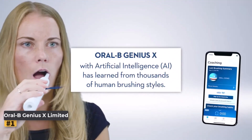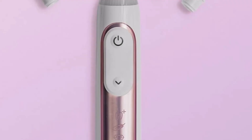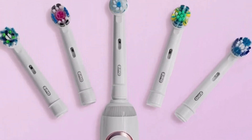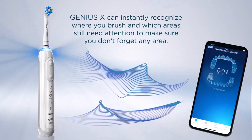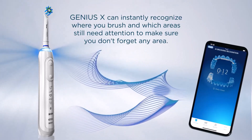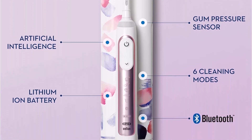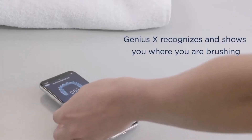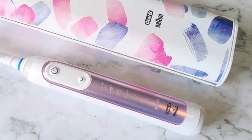Number one: the Oral B Genius X Limited. This rotating electric toothbrush offers a transformative brushing experience compared to manual toothbrushes. Users reported feeling as if they had just received a professional dental cleaning after just one use. Its operation is straightforward with a simple on/off function, but it also includes a two-minute timer with vibration alerts every 30 seconds to prompt switching between quadrants of the mouth. A red light indicator alerts users if they are applying too much pressure.